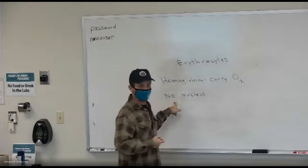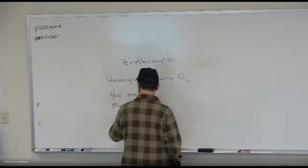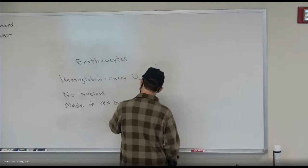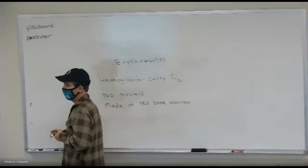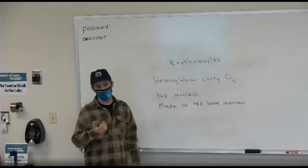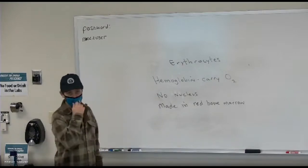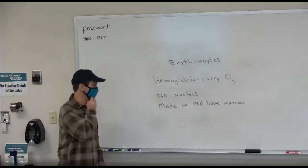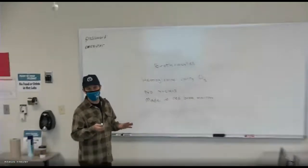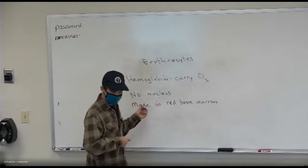You can envision red blood cells as just a mass of hemoglobin — about 280 million hemoglobin molecules. Since they have no nucleus, they must be made in the red bone marrow. You find red bone marrow in long bones like the humerus or femur, or flat bones like the sternum. Red blood cells live for about 120 days — about four months — and then they're taken in by your liver and spleen.